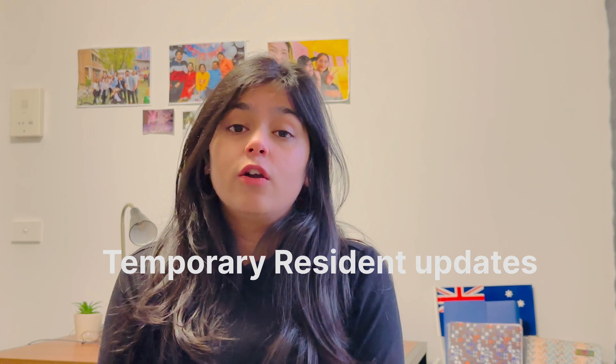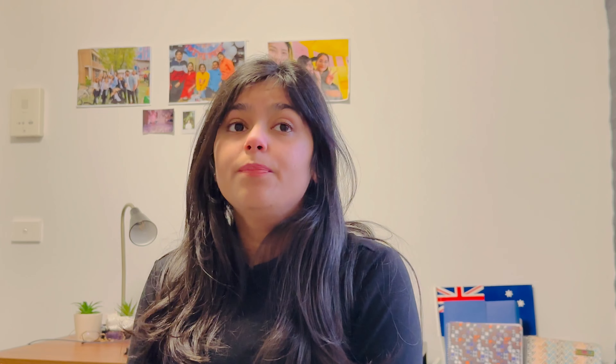Now let's talk about work visa for migrant people. We also have a temporary residence visa, and in this visa there are a lot of updates. People are worried about what they will do. Hopefully they will find their way.